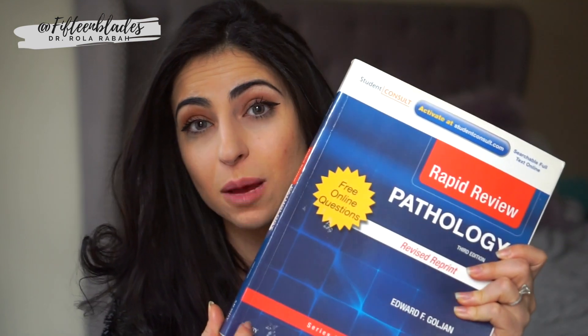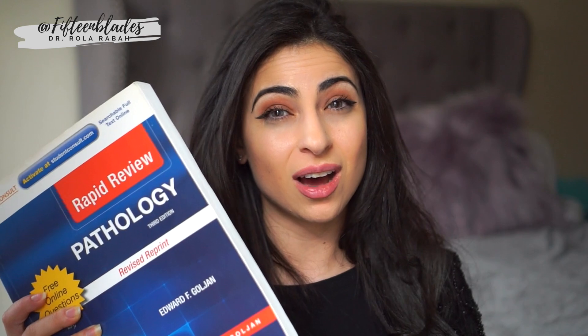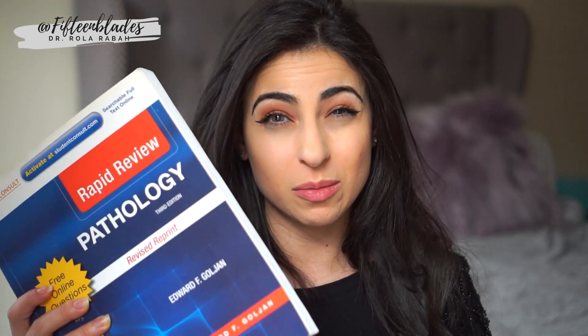Goljan also has a book called Rapid Review Pathology, which I bought as a supplement. It's basically like Pathoma but a little bit more detailed and intense, and it goes along with his audios. This is optional — I added it when I had a little more time and would read it as an additional resource. I don't think it needs to be a core part of your study plan. Your core resources are going to be DIT in the beginning, Pathoma, the First Aid USMLE book, and UWorld. That is really your core and everything that you need. Rapid Review by Dr. Goljan is supplementation should you need it.